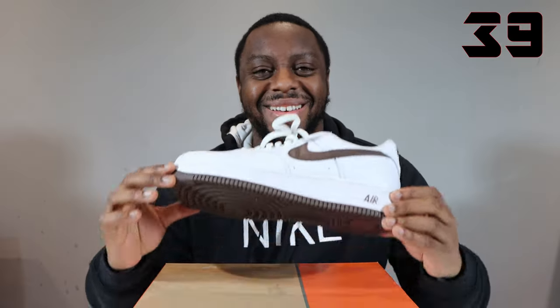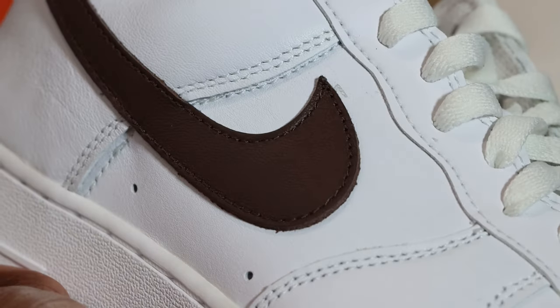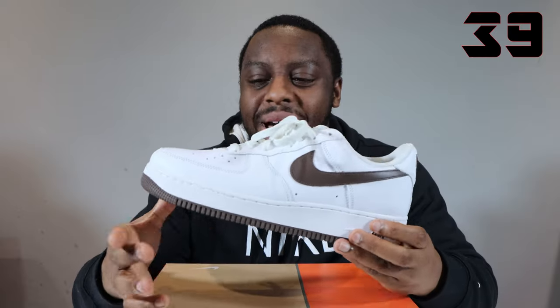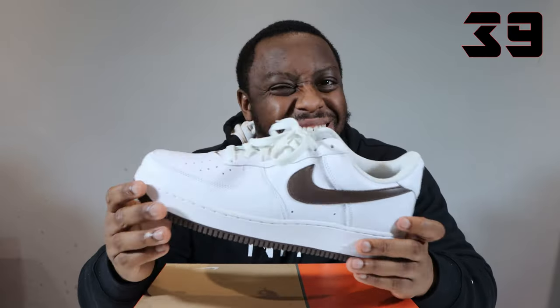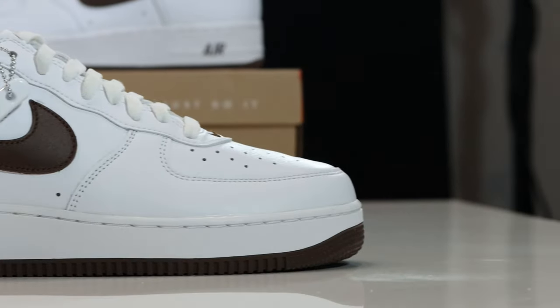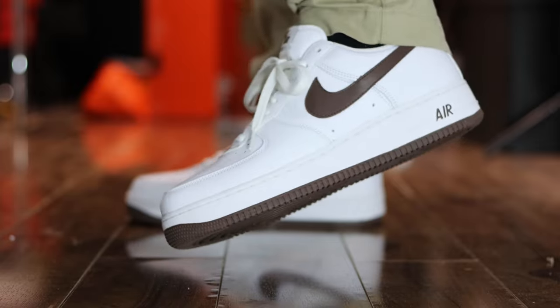Number 39, Air Force One Colour of the Month Chocolate. This is the brown swoosh pair, not my favourite. The other pairs in the pack are just better than this one. This is not a bad shoe. I think the brown was a little bit too dark, and it would have been nice to have a gum sole. This one was fairly weak, in my opinion — the weakest of the Colour of the Months I'm talking about today. But there are better pairs in the pack, and we shall showcase them later. Number 39, Colour of the Month Chocolate.